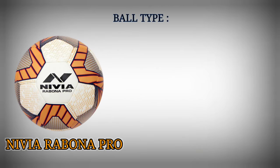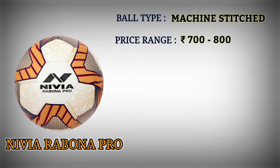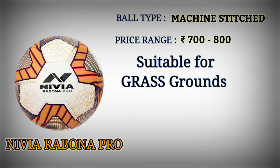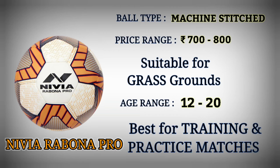Number 5: Nivea Rabona Pro. Football type: machine stitched. Price range: Rupees 700 to 800. Suitable for grass grounds. Age range: 12 to 20. Best for training and practice matches.